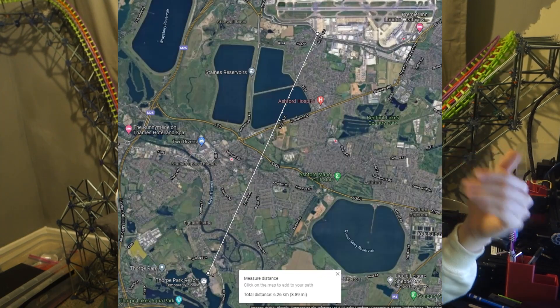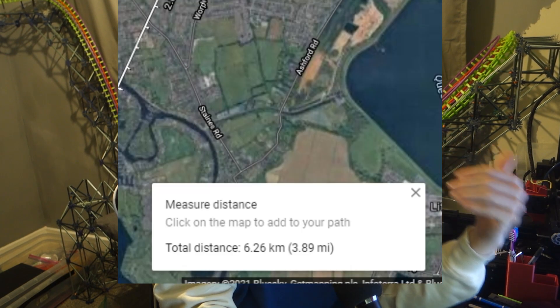As you can see from this map, the outer edge of Thorpe Park's car park from Heathrow is 6.25km, so Thorpe Park is just outside the conical zone — which means they are within, in theory, the outer limits, which is over 500ft. So when people say that they didn't build Stealth any higher because of height limitations, that's just not true. I'm pretty sure there are buildings closer to Heathrow than Thorpe Park that are taller than Stealth.